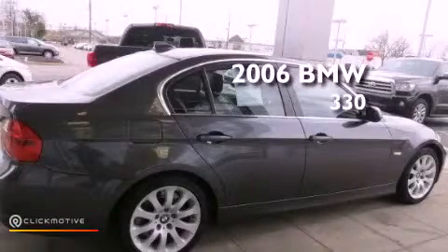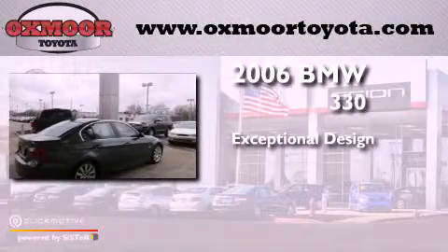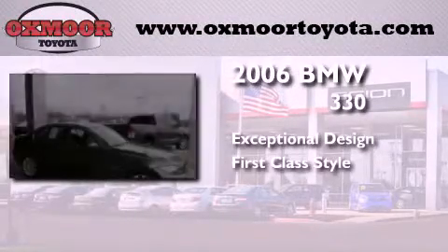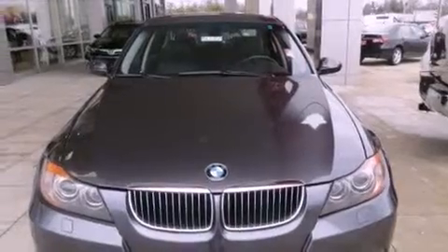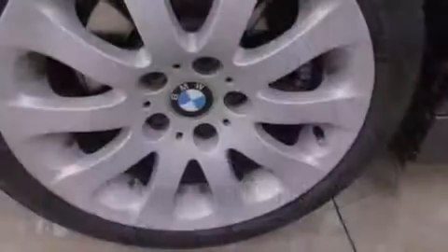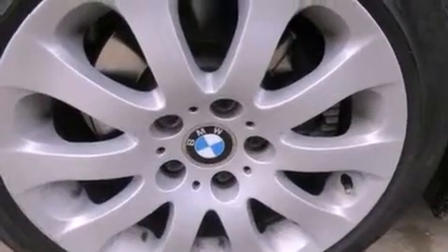This is a 2006 BMW 330. Its top features include a multi-link rear suspension, a low tire pressure indicator, traction control and stability control systems, and high-intensity headlights.